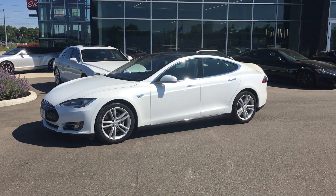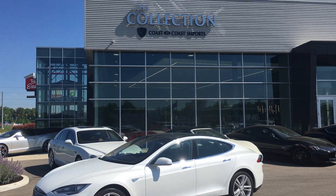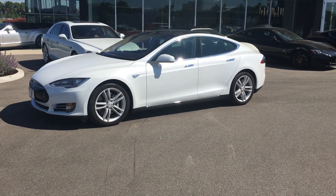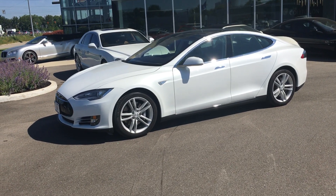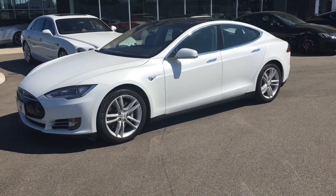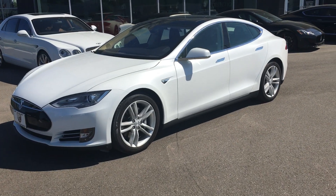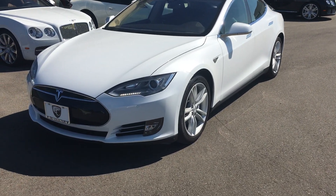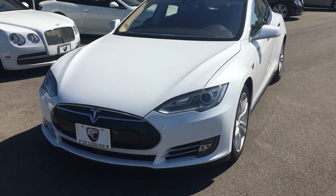Hey, good morning. This is Benjamin here at The Collection by Coast to Coast Imports, and today I'm going to be bringing you a walk-around video on this 2015 Tesla Model S 85D. Since it is the D, it does have the all-wheel drive for year-round drivability. Your exterior color is white, which is in pristine condition.